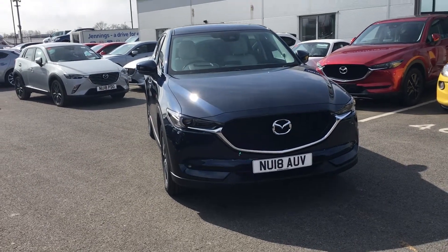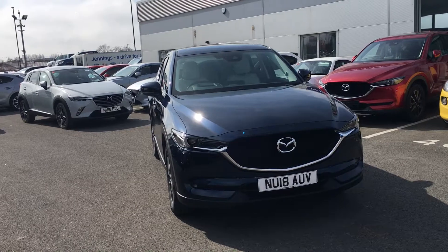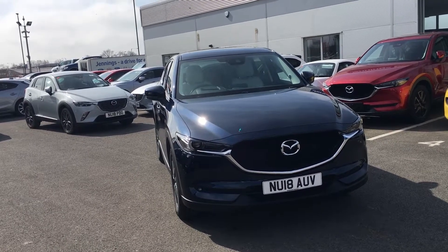Welcome to Jennings Mazda. Today's presentation is on this used Mazda CX-5 2.2 diesel all-wheel drive.